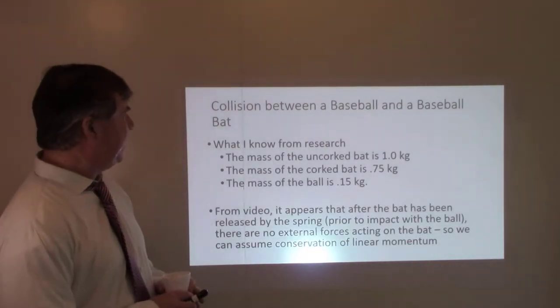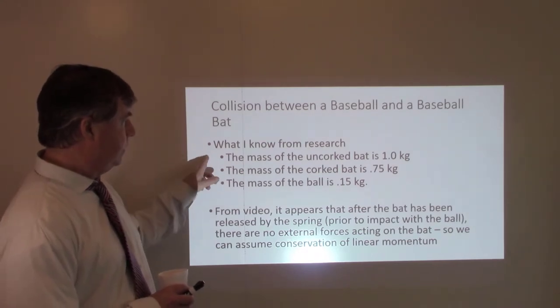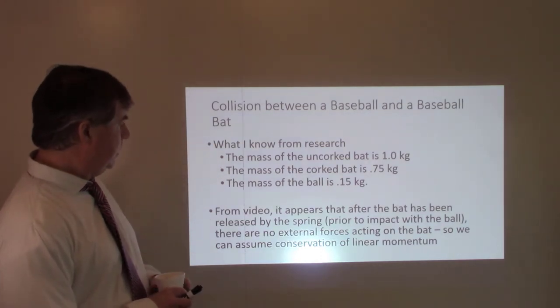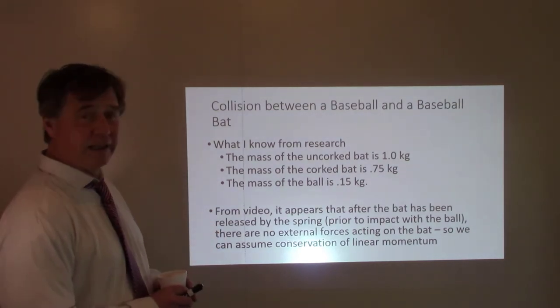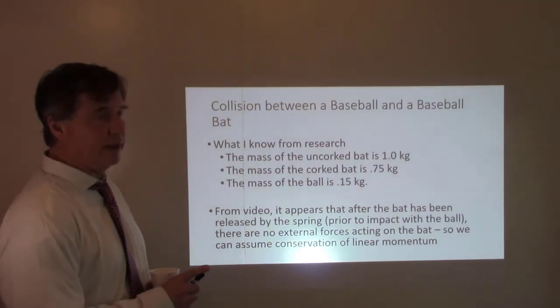What I didn't know from the Mythbusters episode were the masses of the uncorked bat, the corked bat, and the ball — I just looked those up. Also, from the video it appears that after the bat has been released by the machine, there were no external forces acting on the bat, so I feel comfortable using conservation of linear momentum in this analysis.